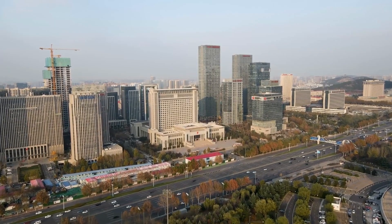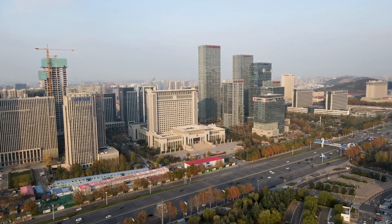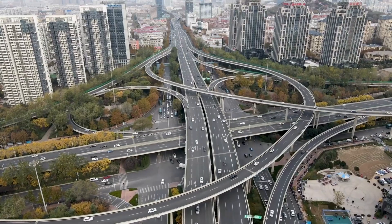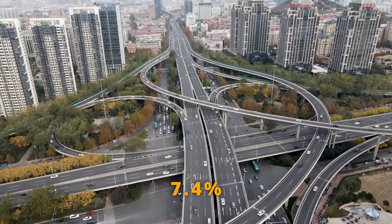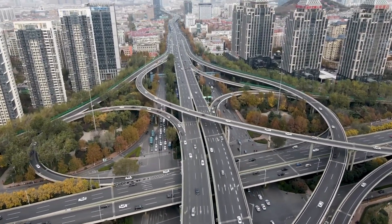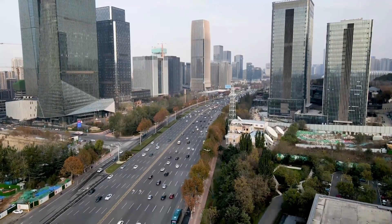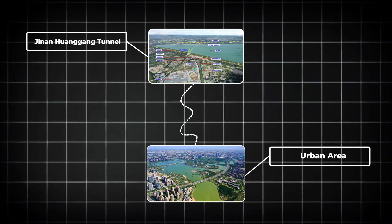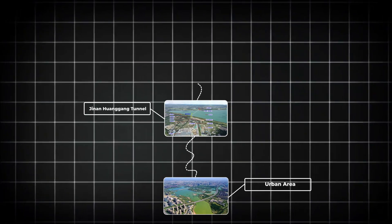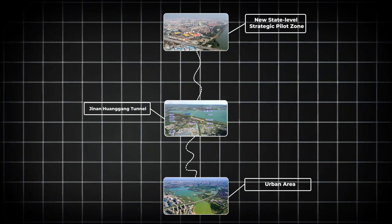This tunnel is going to make life a lot easier for the millions of people living in Jinan. It will absorb about 7.4% of the city's traffic volume, easing congestion and cutting down commute times. But the impact goes beyond just traffic — the tunnel connects the urban area on the south side of the Yellow River with a new state-level strategic pilot zone on the north side.